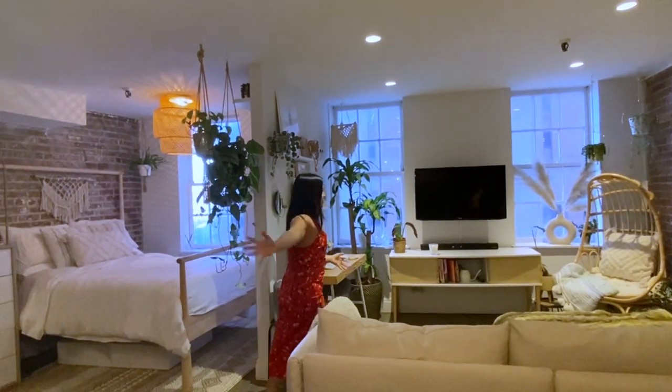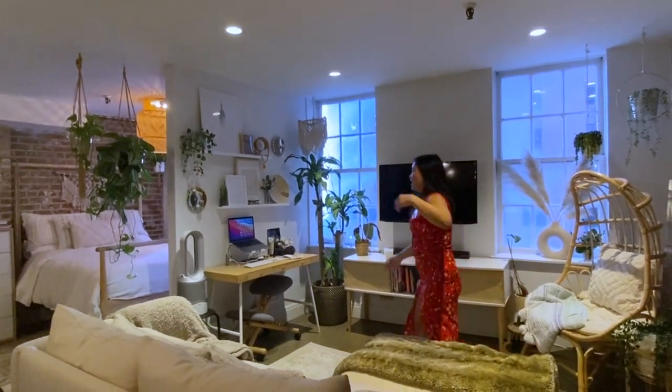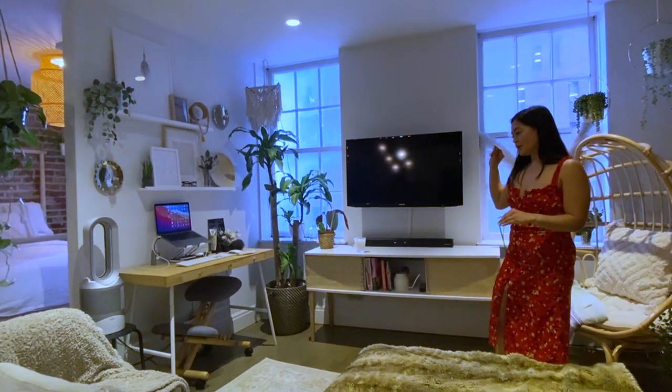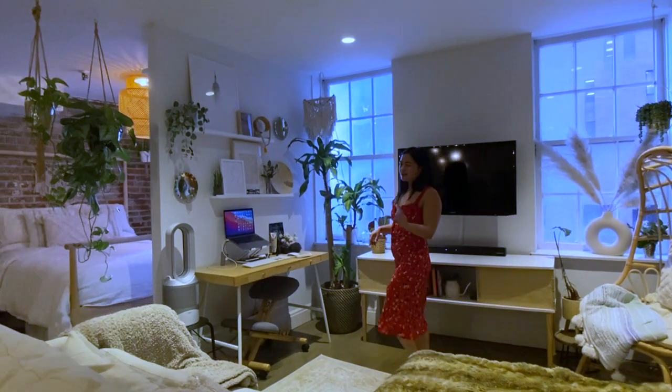So we're moving into the living area. You guys, I have so much space for activities. Everything that I got in this living room was either from my old apartment or from Facebook Marketplace, and I'm really proud of that, because reduce, reuse, recycle, and save some money, baby.